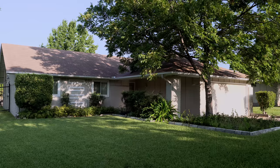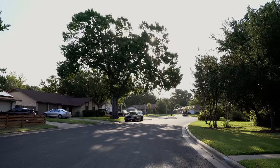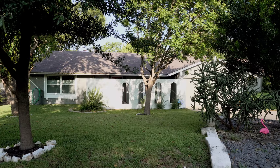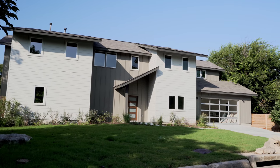Homes in University Hills were originally built in the late 1960s and early 1970s and boast large trees and big lots. Today, the neighborhood features original homes and newly remodeled mid-century modern ranch-style homes with new construction mixed throughout.